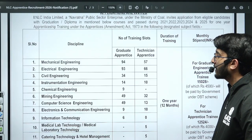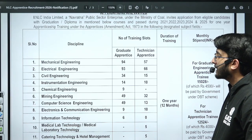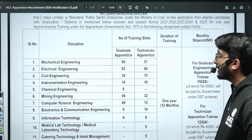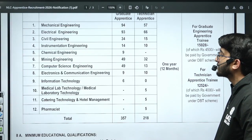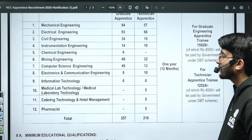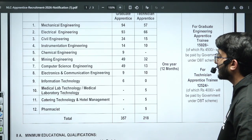Instrumentation: 14 for graduate part, 10 for technician part. Chemical: 9 for graduate apprentices. Mining: 49 graduate part, 32 technician part. Computer Science and Engineering: 49 graduate part, 13 technician part. Electronics and Communications: 9 graduate, 10 technician. Information Technology: 6 graduate opportunities. Total: 357 for graduate and 218 for technicians.